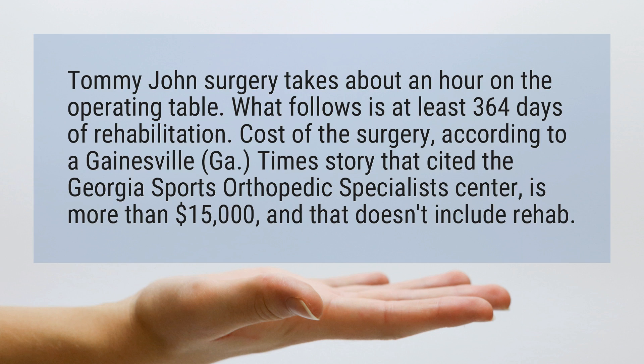The cost of the surgery, according to a Gainesville Got Times story that cited the Georgia Sports Orthopedic Specialist Center, is more than $15,000, and that doesn't include rehab.